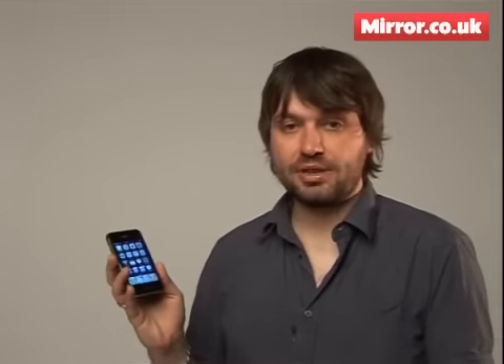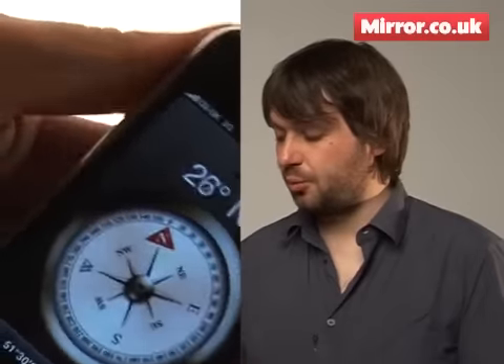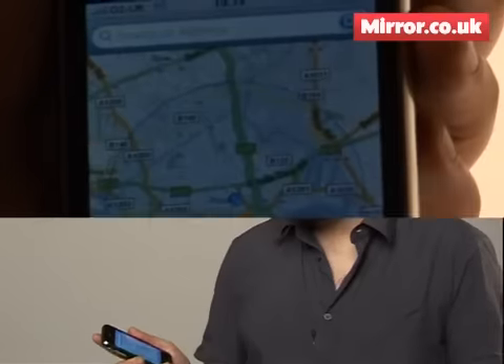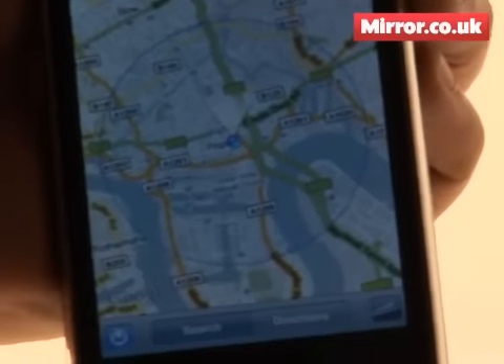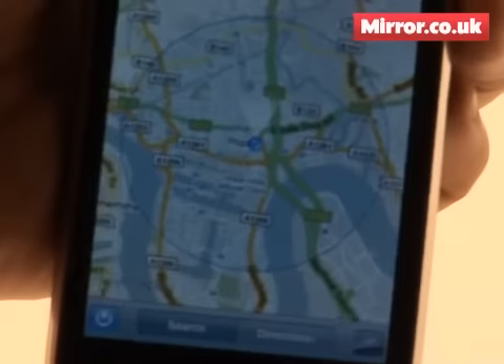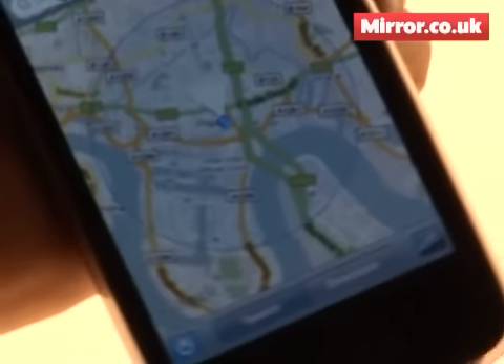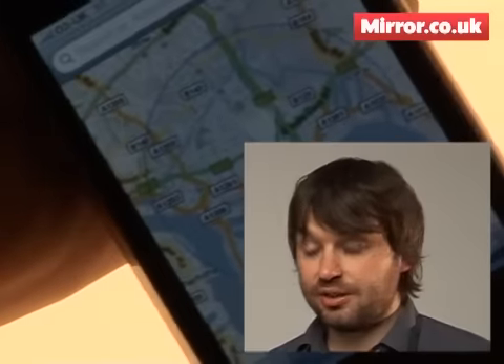One other new thing under the hood is a new built-in compass. There's a little app for it which is all well and good, but it really comes into its own when you use it with Google Maps. The last iPhone had a GPS receiver inside, but this takes things a little bit further — as well as pinpointing your place on the map, it also pinpoints your orientation, so if you move, the map moves accordingly. It's really useful and gives you one less excuse for getting lost.